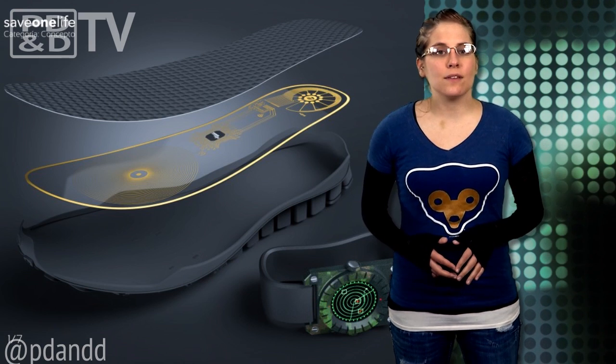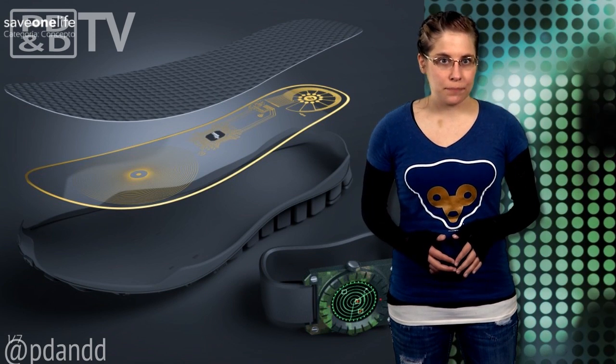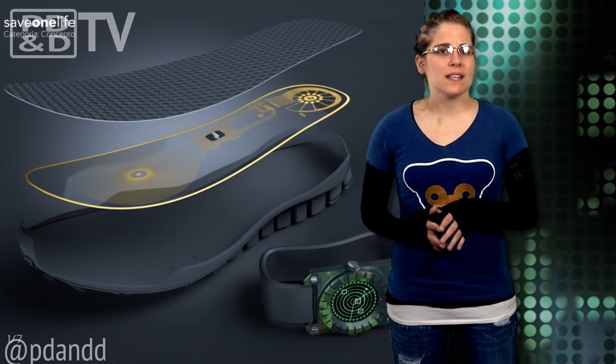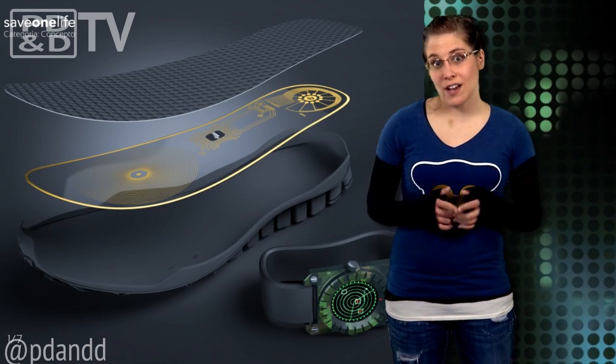If it finds a mine, the device sends a signal to a wristband, telling the wearer to watch out or change direction. Mine-detecting shoes — I hope that's never a purchase I legitimately have to consider, unless they're fashionable.